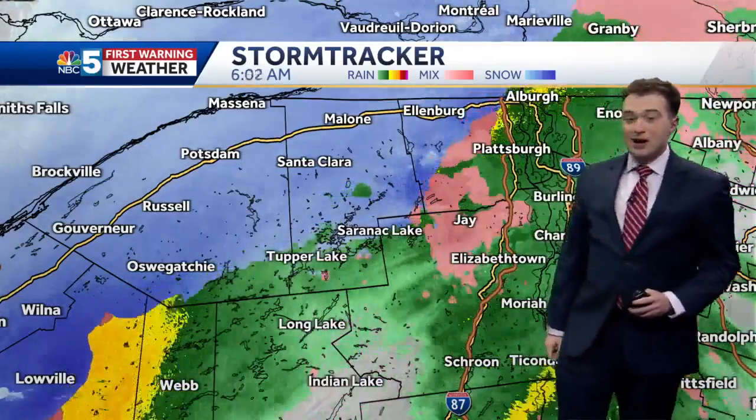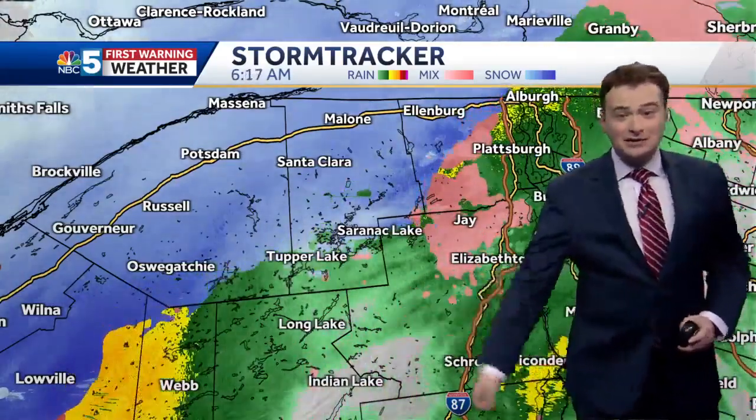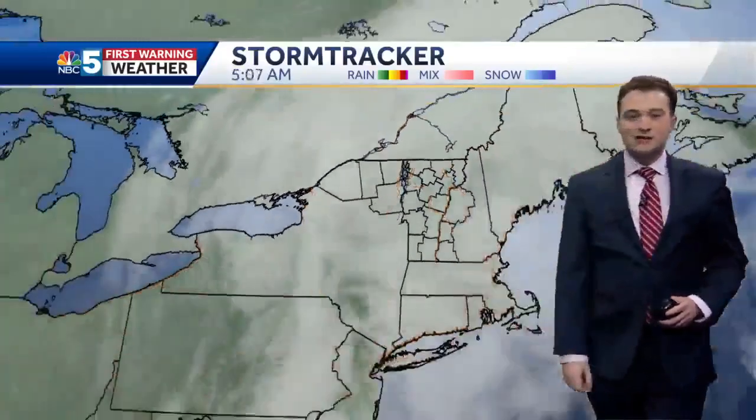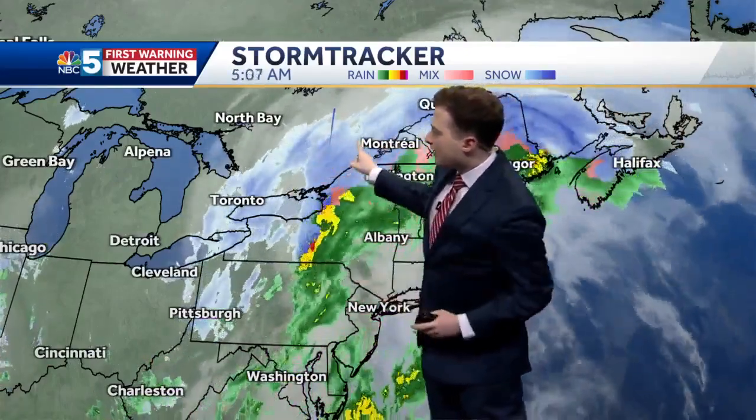Not too much longer from now, we'll see a lot more snow in Saranac Lake and Tupper Lake. Still just raining in Elizabethtown now, but I would expect conditions to deteriorate as we go through the morning. Why is it going to switch to snow? Look at all the cold air upstream — the back edge of the storm is a lot colder than what we're dealing with now.